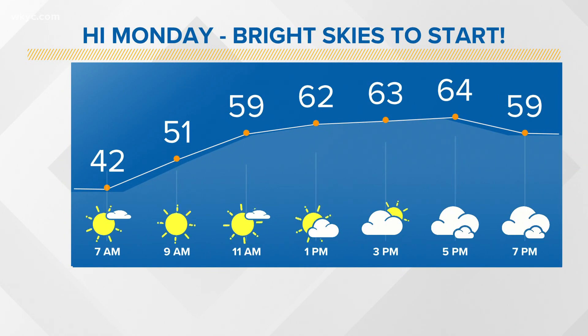Hello Monday, April 19th. Bright skies to start our timeline, showing off that sunshine through about midday, and then we'll start to see more partial sunshine into the afternoon. But it is going to stay dry, so your morning commute and into the afternoon too will be fine.